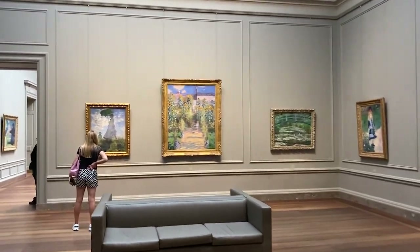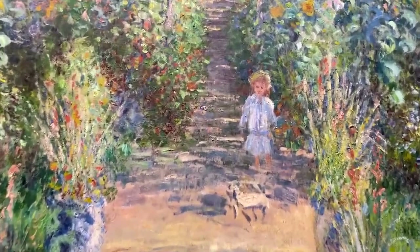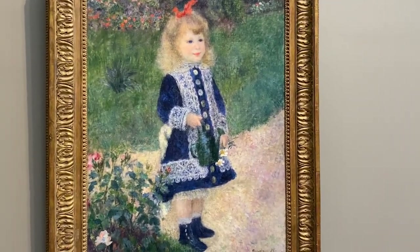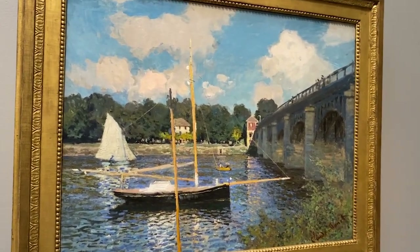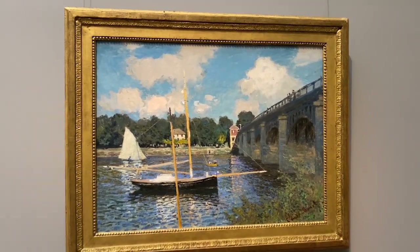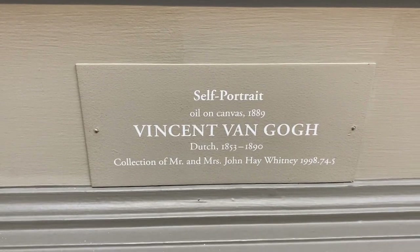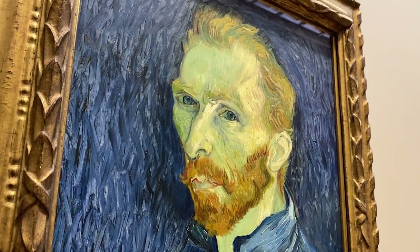How about some Van Gogh? I see sunflowers, but that is not a Van Gogh. This gallery is Monet — The Japanese Footbridge, 1899. This is a Renoir — a girl with a watering can. Another Renoir, the Dancer. Another Claude Monet from 1874: The Bridge at Argenteuil.